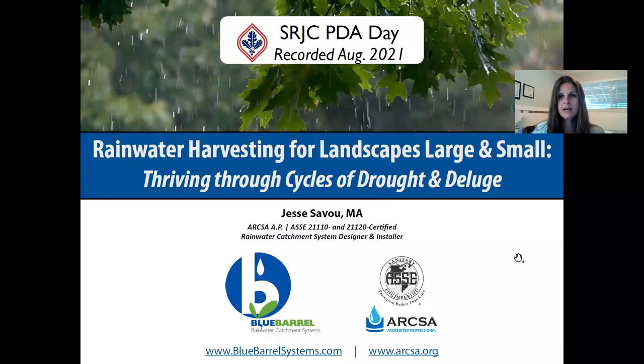Hi, my name is Jessie Savo and I am pre-recording this presentation for SRJC's PDA Day, August 2021. I'm going to do my best to make this information really evergreen so that it will be useful to you wherever you are joining me from in the world or in the future. Just quickly by way of introduction, I have a Master of Arts in Ecology and Ecological Design, and I'm also a certified professional with ARCSA — the American Rainwater Catchment Systems Association — which does their certification in partnership with the American Society of Sanitation Engineers. I'm the owner of Blue Barrel Rainwater Catchment Systems and I also work for SRJC in the Department of Community Education.